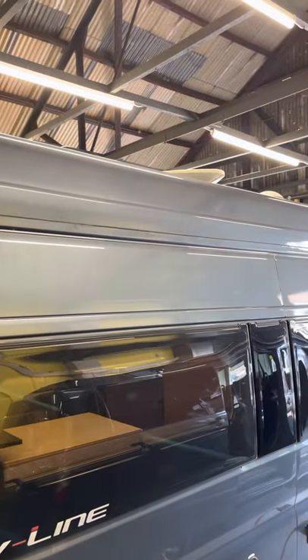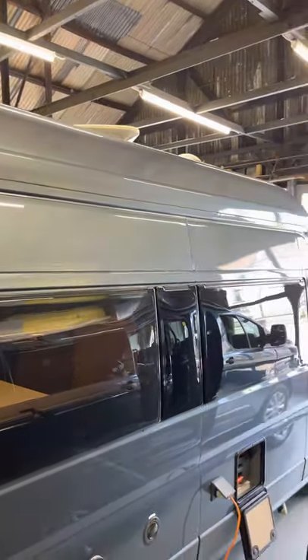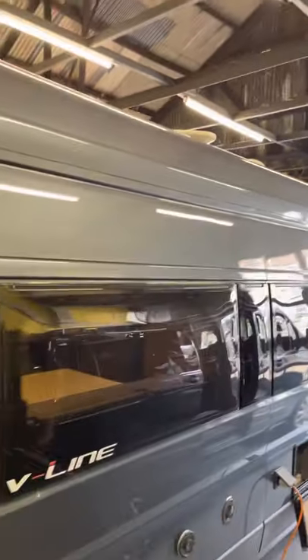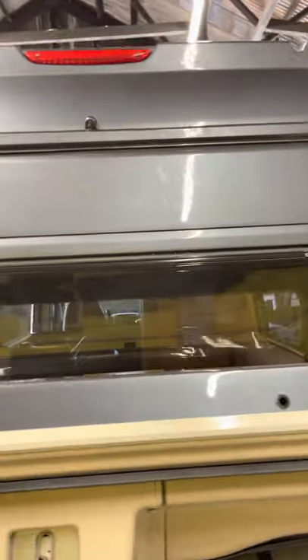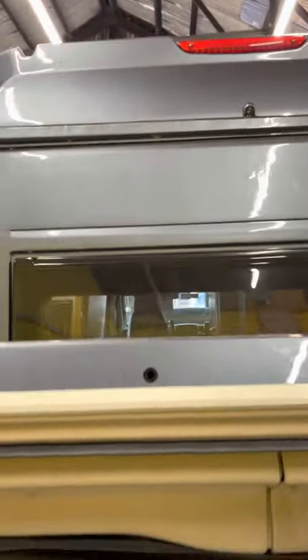Up on the roof there is the television aerial, which is the multi-directional one. There's also a solar panel which is pre-fitted. That's the reversing camera itself.